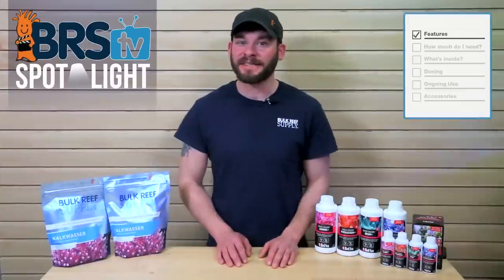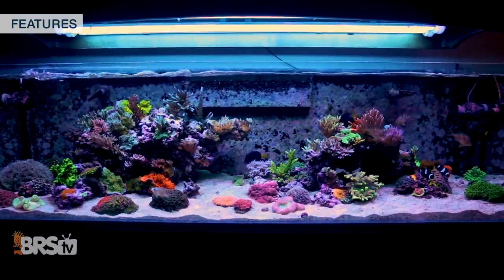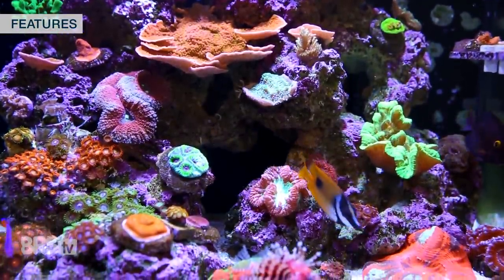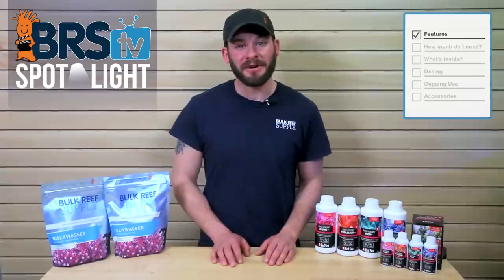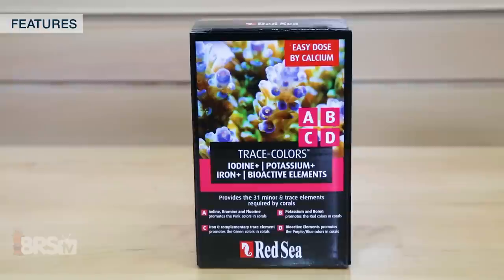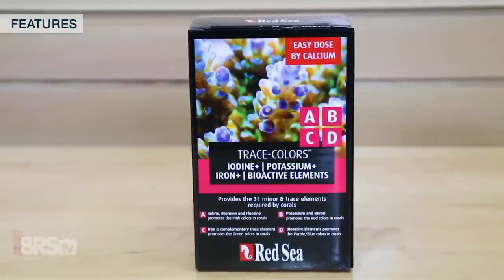Maintaining the major elements like calcium and alkalinity is widely known to be the backbone of a stable and thriving reef tank, and many reefers easily accomplish this by one of a few ways including water changes, two-part dosing, calcium reactors, and kalkwasser or saturated lime water. However, there are some reefers who desire to take their major element supplementing to the next level by adding a source of minor and trace element supplements like the Red Sea Trace Colors.